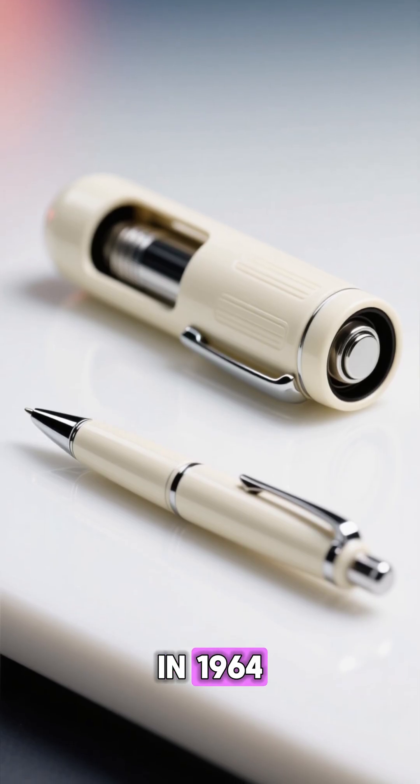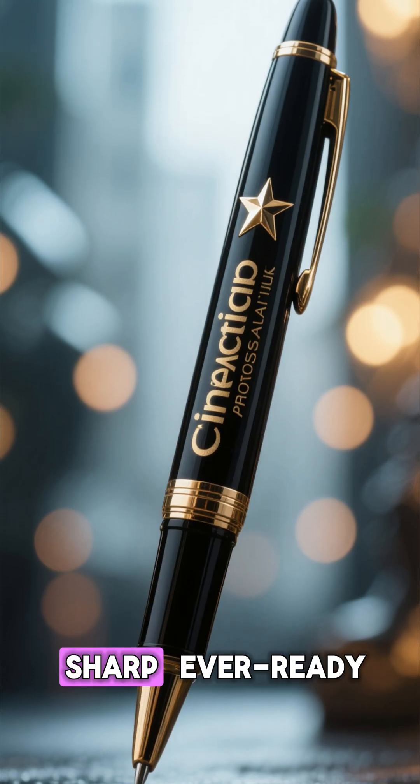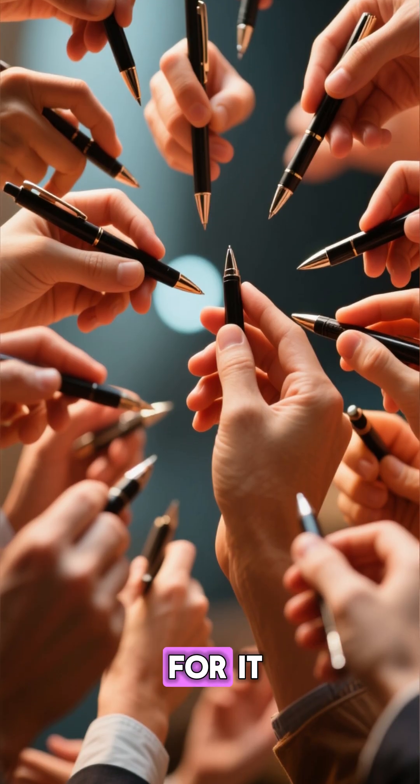In 1964, his company released the world's first successful retractable click pen. It was called the Sharp Ever-Ready pen. And people went crazy for it.